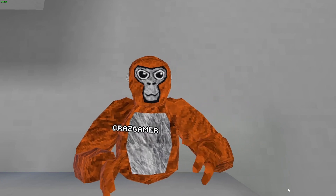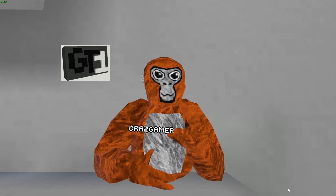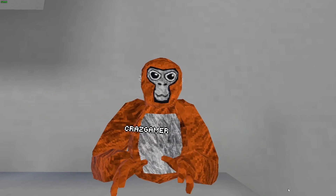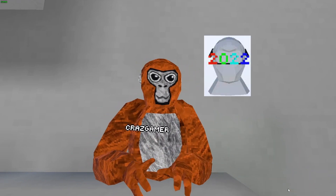The 2nd rarest cosmetic ever is the GT1 Badge, which you can see in my hand right here. And then finally, the rarest cosmetic that will never come back and is gone forever — the 2022 glasses.